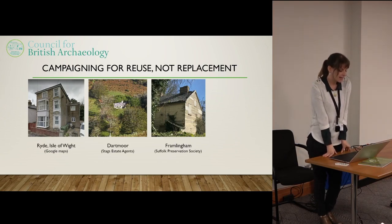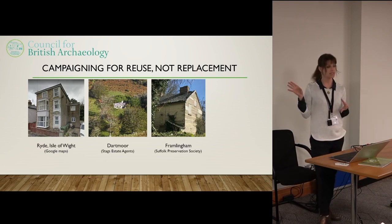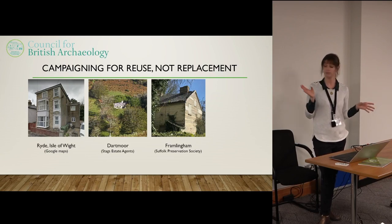This is in Framlingham in Suffolk, and it's been a really controversial local case. The developers who want to knock this down originally proposed to repair and reuse it — planning permission was granted and they didn't do it. They've sat on it for about 10 to 12 years, and now they're saying it's quite neglected, so can they knock it down?